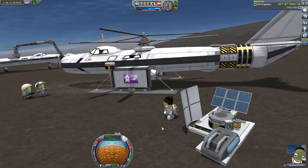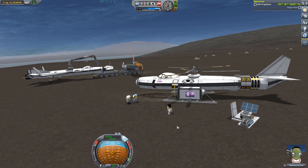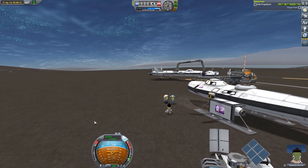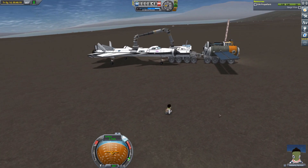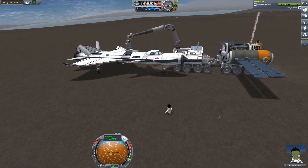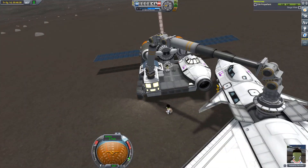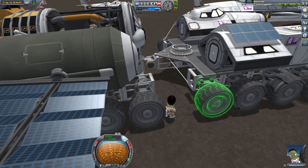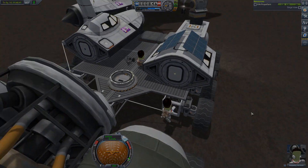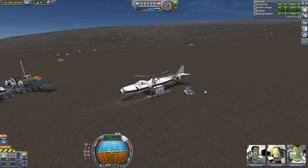And with that, we can now send our engineer back to board the refueling rover, since their job is now done assembling the small surface outpost. I hope you have enjoyed today's video with this rather large assembly of different crafts on the surface of Laythe. Hope to see you guys around in the next video. Thanks very much for watching, and until next time — Spaceship, signing out.